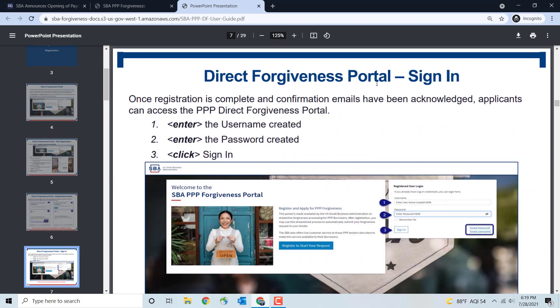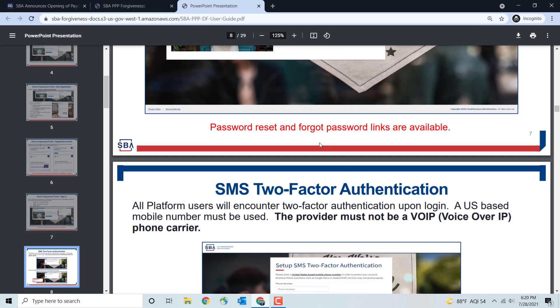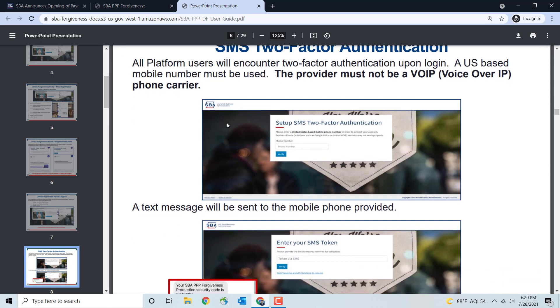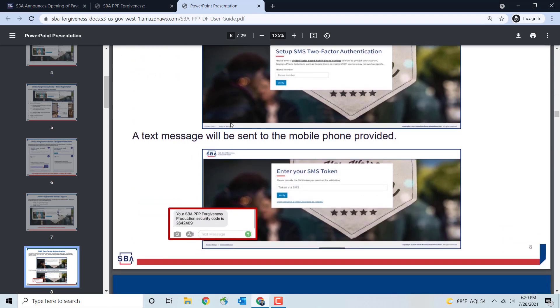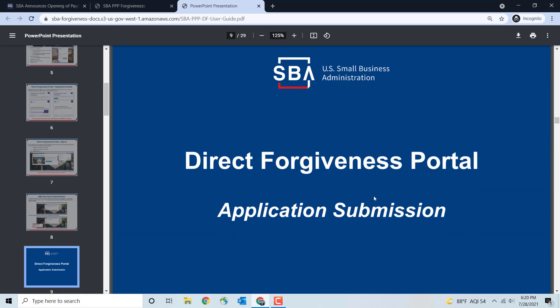This is what the Direct Forgiveness Portal sign-in screen is going to look like. Enter your username and password and you can click 'Remember Me,' then sign in. Password reset links are available if you forget it. All platform users will encounter SMS two-factor authentication upon login. A US-based mobile number must be used, so make sure you have a mobile number readily available so that every time you log in, you can receive the authentication code.